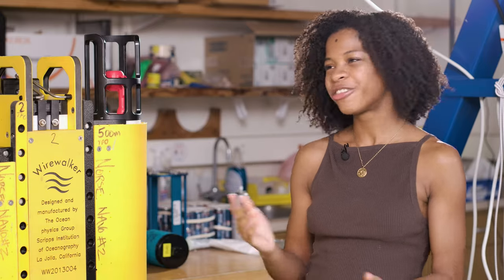Thank you so much for taking the time to explain this to us and for doing this important work.